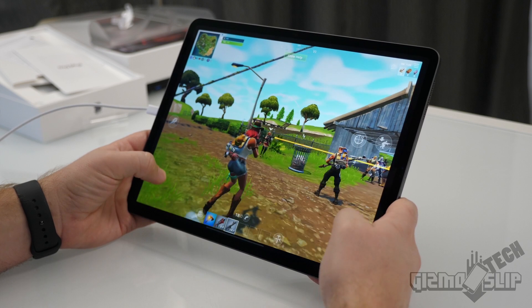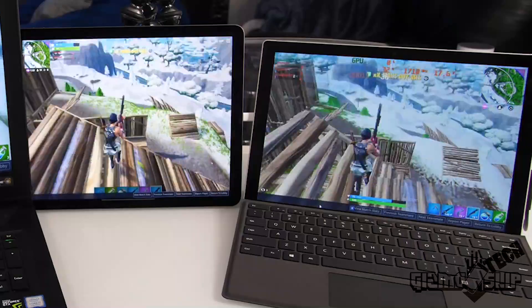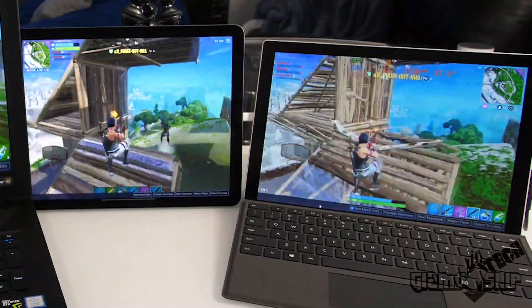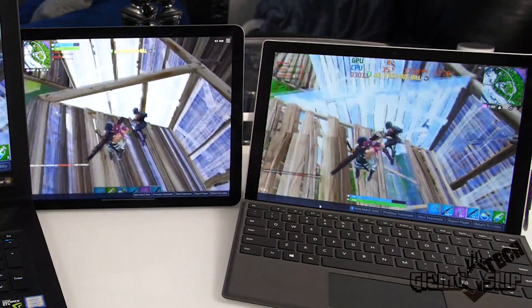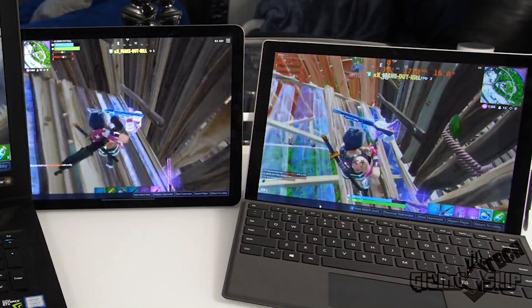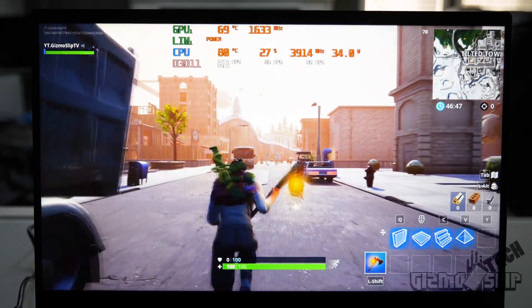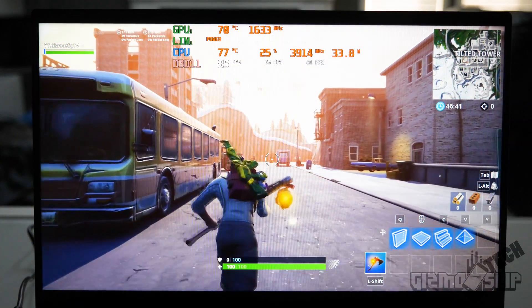Playing Fortnite on all three, it's a good experience across the board. The Surface Pro 6 averaged about 40 fps at 720p on low settings, which was surprisingly decent. The iPad Pro consistently averages around 60 fps — ridiculously impressive for such a thin device. The Razer Blade 15 absolutely crushes Fortnite, easily staying above 60 fps on its 60Hz display.